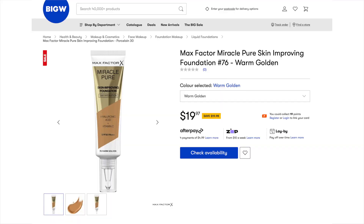Since you can buy it at Priceline and Big W, it means you can often find it on sale. At the moment at Big W, this is half price as of filming this. So you can always wait for 30, 40, 50% off sales if you're patient enough.